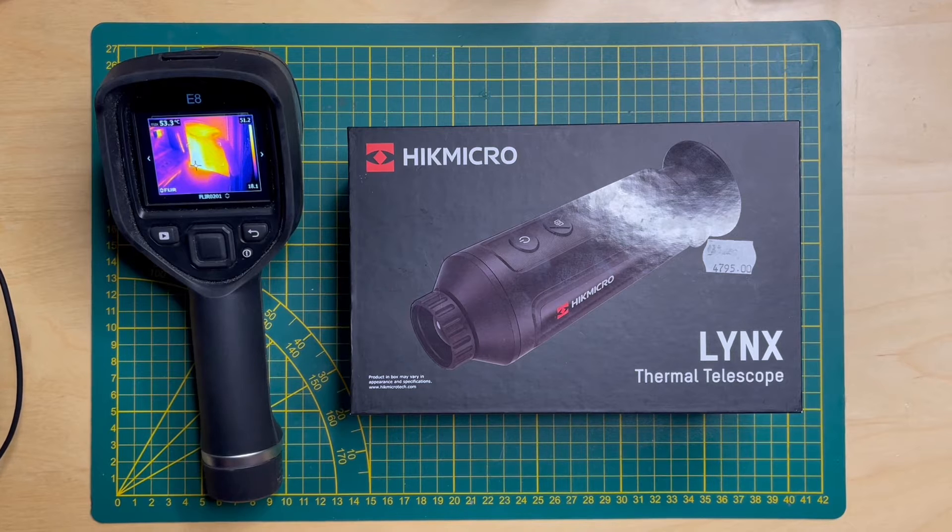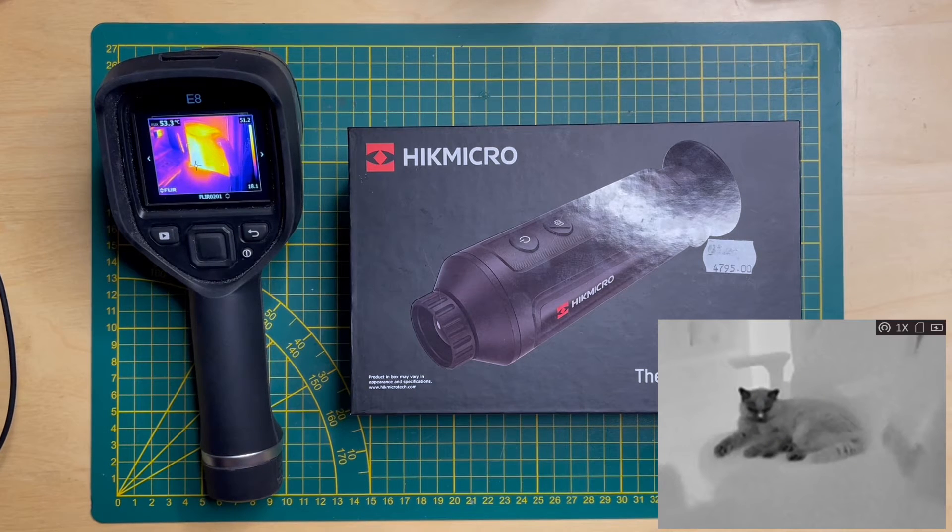According to the internet — and I must say I've looked through this device and the specs are quite accurate — you can spot a rabbit at a distance of 65 meters; that's the detection range. The recognition range is 16 meters, and you can identify which rabbit it is at about 8 meters.